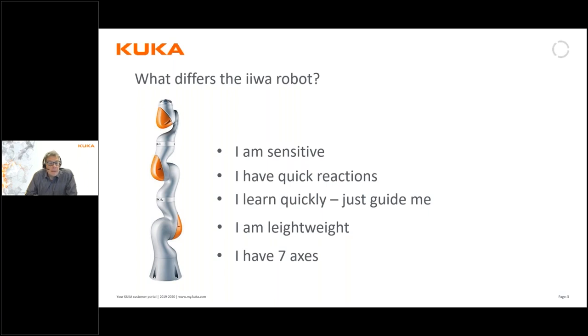It is quite easy to teach and program — it uses a different programming system than our other robots. It also has a way of learning by guiding. It is a very lightweight robot, which makes it easy to move if you want to use it at several different stations. It actually has seven axes compared to the standard six, making it very flexible.